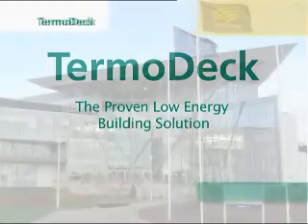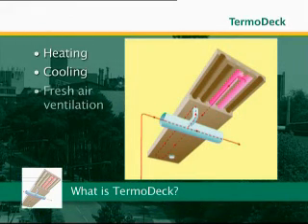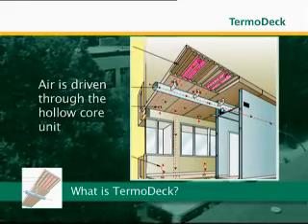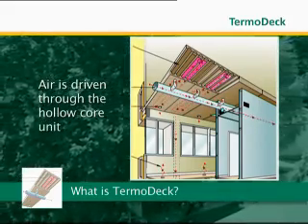There is a solution that can help you meet these needs: ThermoDeck. ThermoDeck is an award-winning thermal mass system. It offers combined heating, cooling and fresh air ventilation through the use of structural hollow core floor units. The concrete hollow core unit not only forms both the floor and ceiling, but is also an active thermal mass component of the ThermoDeck system.